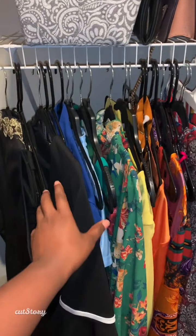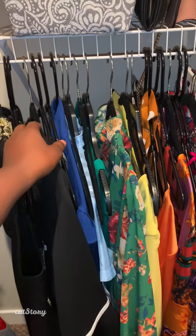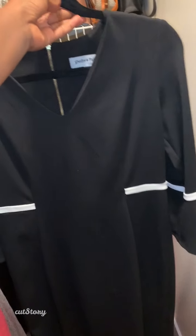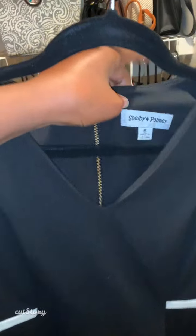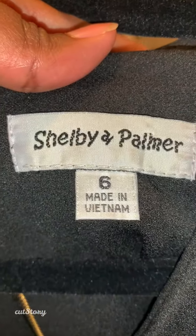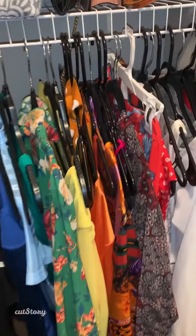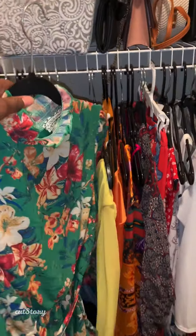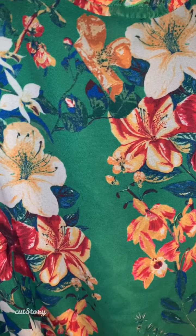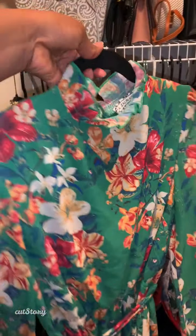This is where I keep my dresses, or things that are dressy. For example, this black dress is something I would wear to church, and you can find the size of the dress right here. So this means it's a size 6. Another example is this green dress with flowers — all different colors of flowers. And this dress I would wear to a wedding.